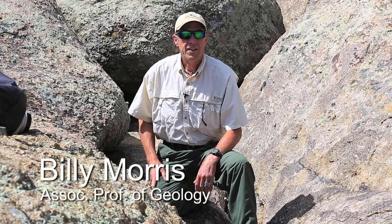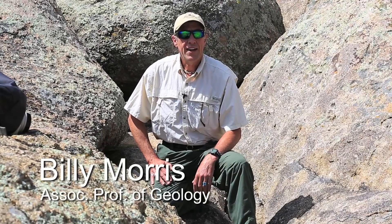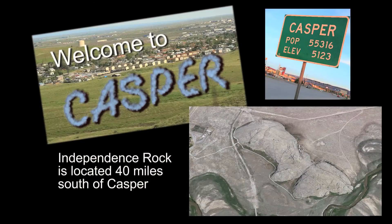We are visiting Independence Rock today. It's a granite exfoliation dome located about 40 miles south of Casper, Wyoming.